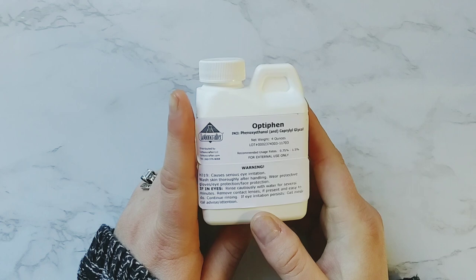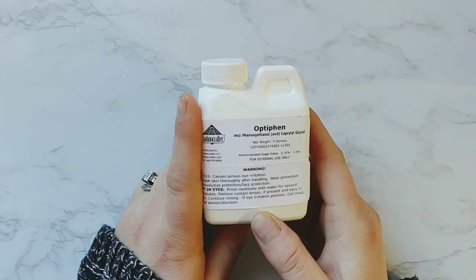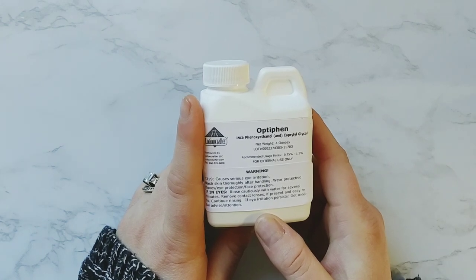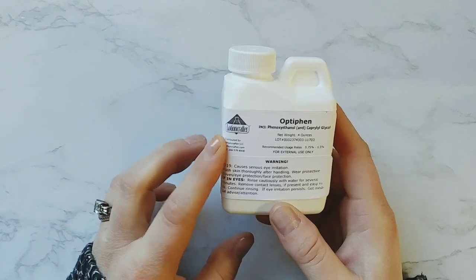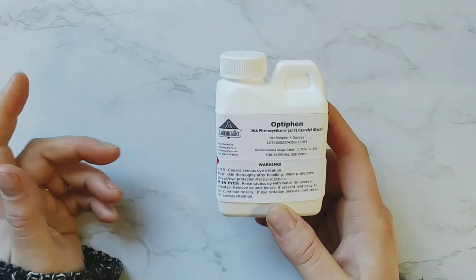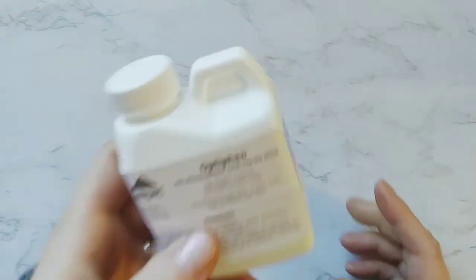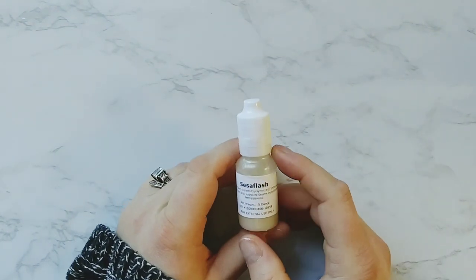Next thing I got is Optifan. The preservative I use right now I really do like, but I just realized it's not compatible with some of the ingredients I have. So I wanted something I could use in place of it if needed. This is a really good preservative for all types of formulations — aqueous, anhydrous, and emulsions. I know a lot of other natural skincare creators use that as well.